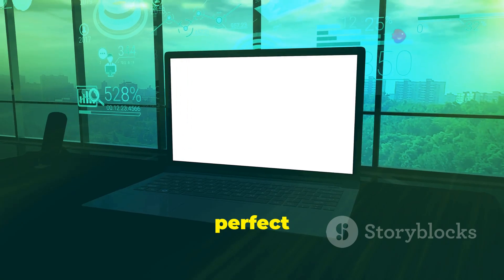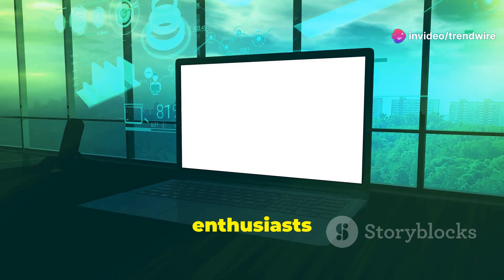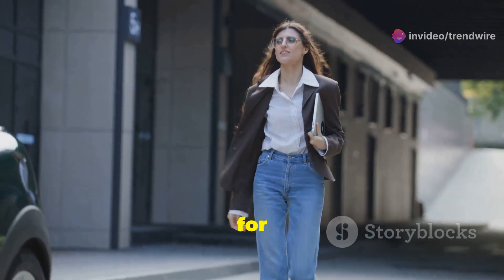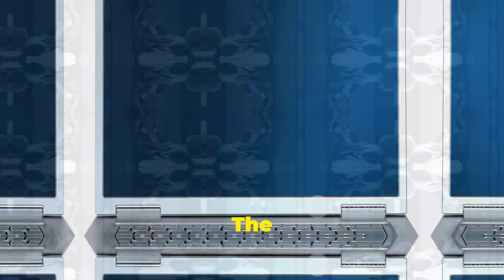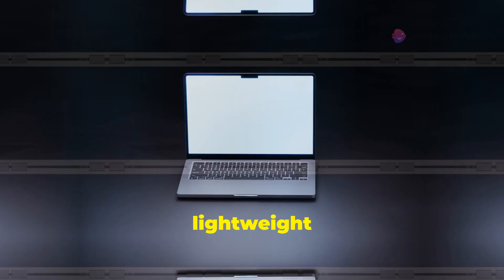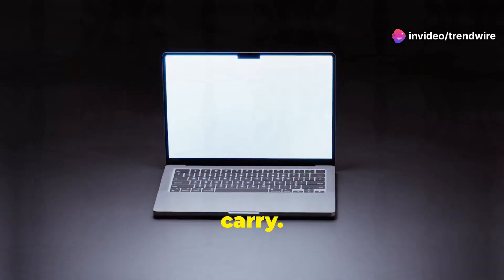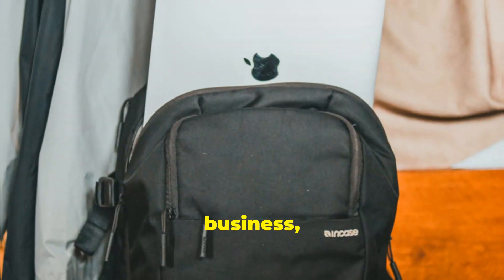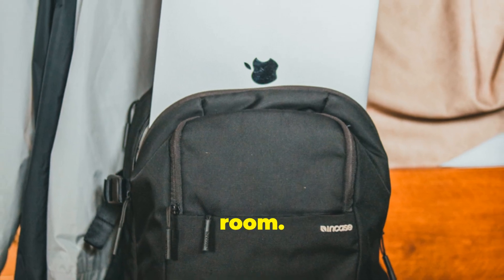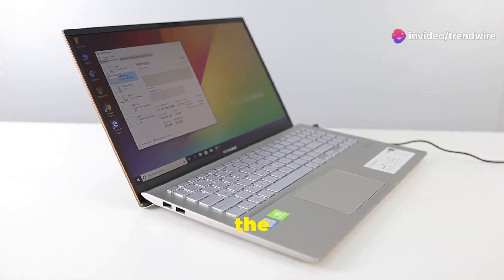The HP OmniBook Ultra AI PC is the perfect blend of power and portability, designed to meet the needs of modern professionals and tech enthusiasts alike. It's designed for users who are always on the go, featuring a sleek and lightweight design that's not only stylish but also incredibly easy to carry — whether you're commuting, traveling for business, or moving from room to room.